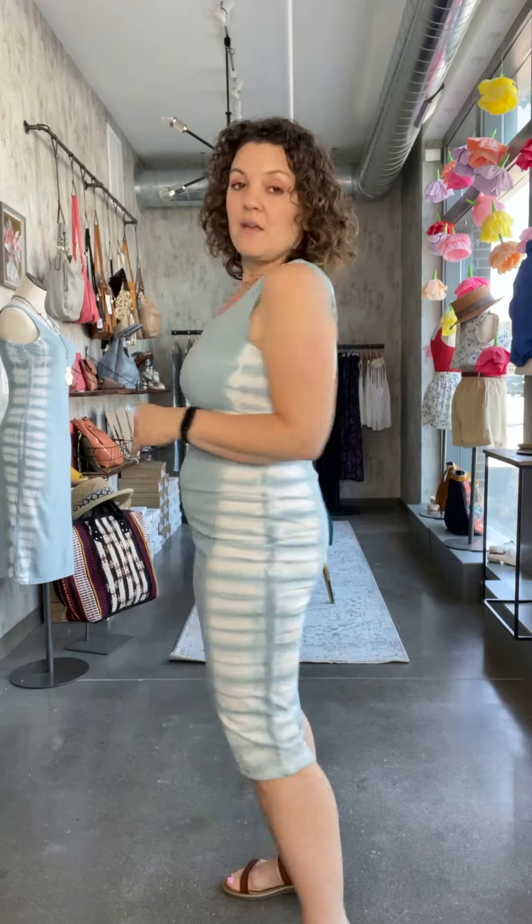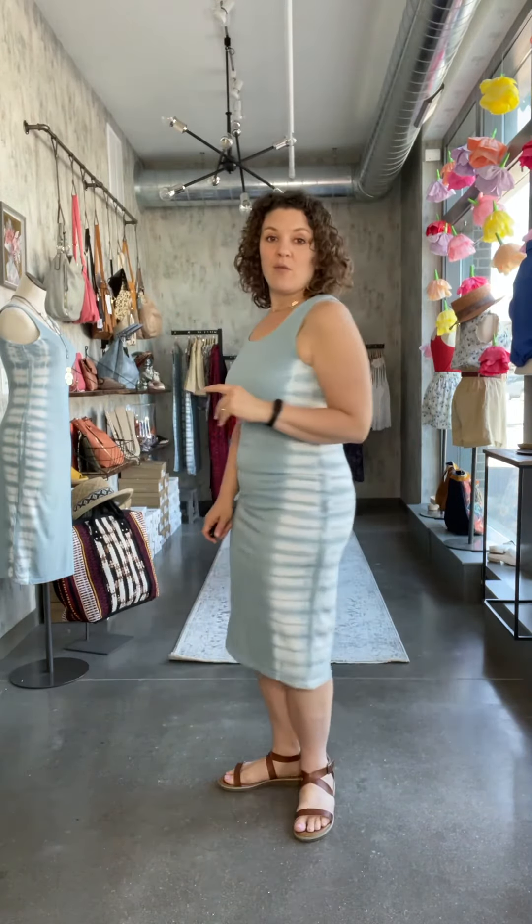I'm a size 10 wearing the medium and it's really nice and figure-hugging, which is actually how this dress is meant to be. So that is the Arona tank dress — again 100% cotton, a fabulous dress for these hot summer days.